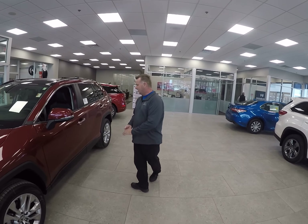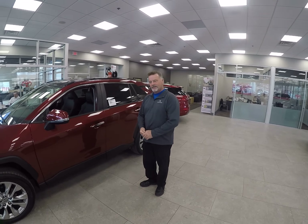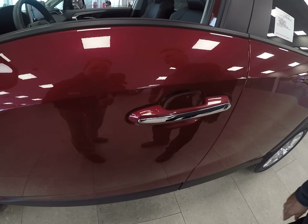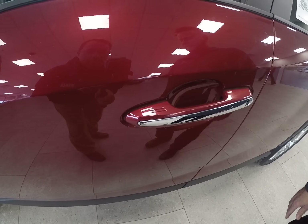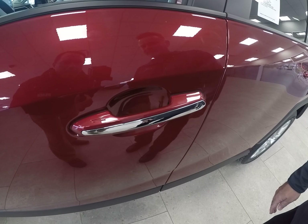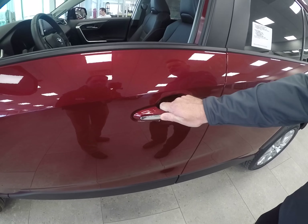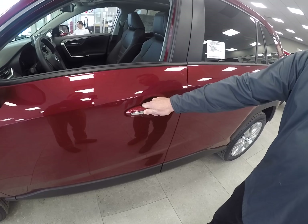As you see right here, with the Toyota RAV4, it's got a smart key system. The nice thing about the smart key system is you never take the key out of your pocket or your purse. Come on up, put your hand on the handle there, and basically it unlocks on its own.